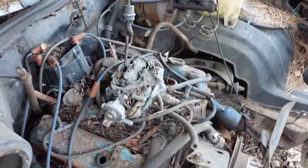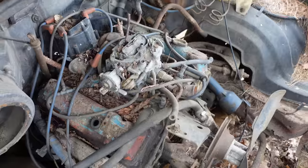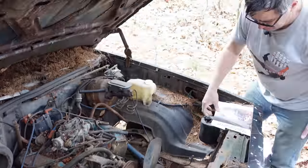This is the base engine in the El Camino, in the SS, all Malibus, et cetera, et cetera. First year right here for this 200 cubic inch engine.